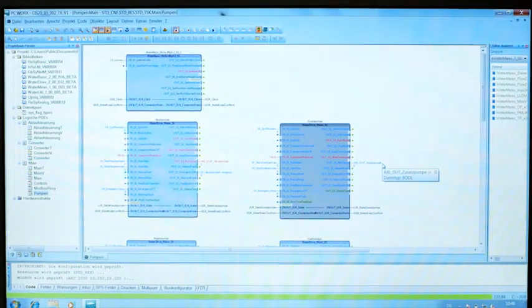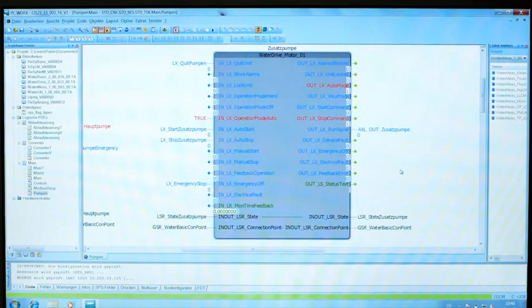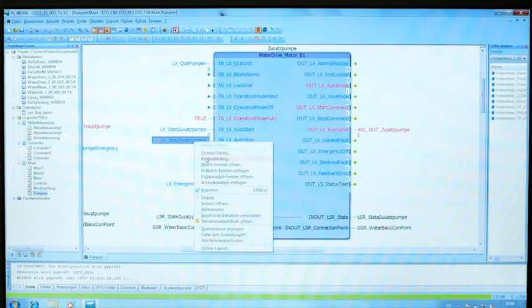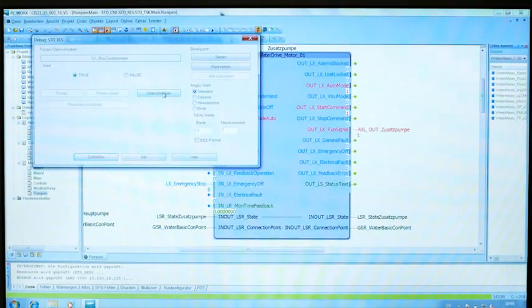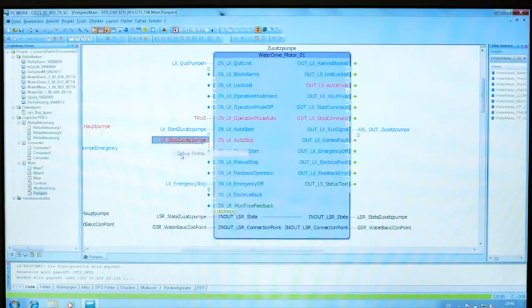They also ensure that all relevant process data are integrated into the control room. The WaterWorks water process library contains pre-programmed function blocks for measurement and control technology. These enable quick integration of measuring devices into the modular control technology, as well as simple and inexpensive start-up of new or existing measuring technology.